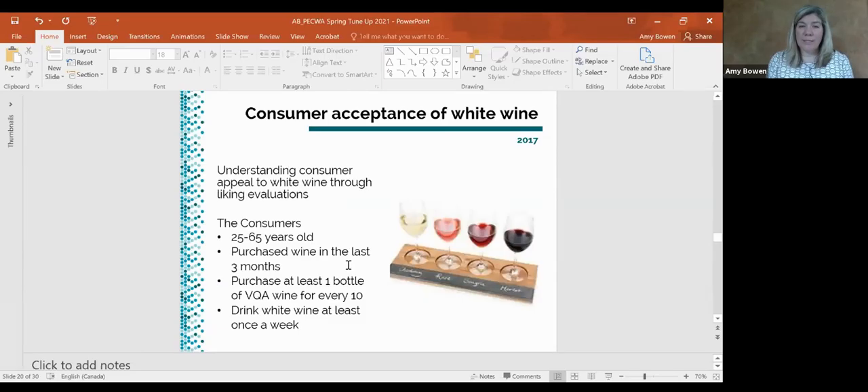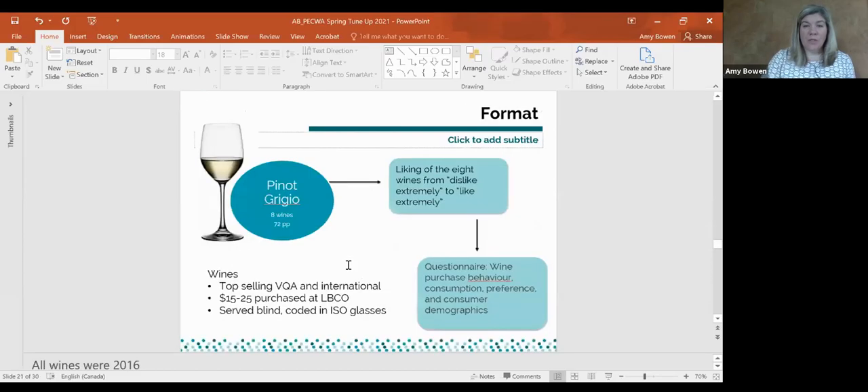This was a study done in 2017 where we wanted to understand consumer appeal for white wines through liking evaluations. We recruited consumers aged 25 to 65, about 150 of them, who had purchased white wine in the last three months, had purchased at least one VQA wine out of every 10, and drank white wine at least once a week. We were really looking for white wine consumers.